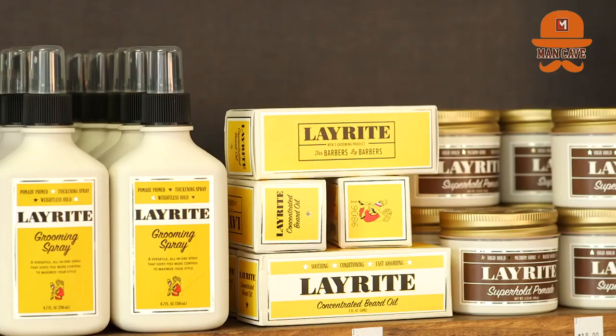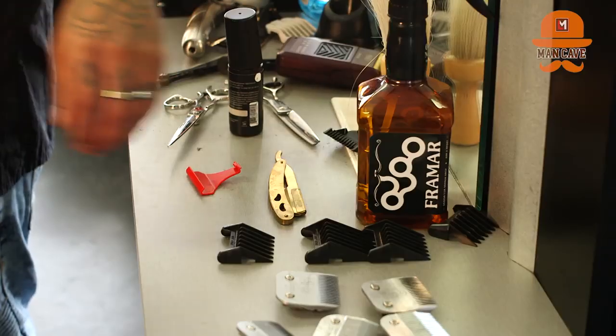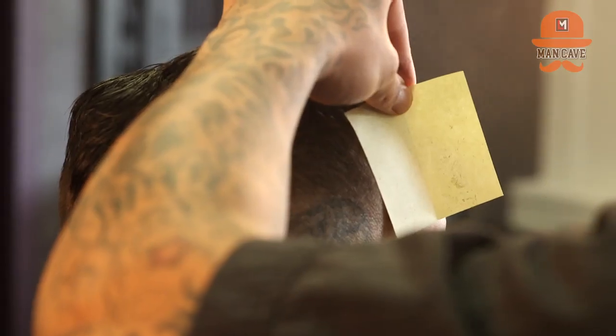The products that I recommend to guys are all the LayRite products that we carry here at the Man Cave, and all the hairsprays and all the gels and pomades. Each hairstyle has different textures, so each product handles each one accordingly.